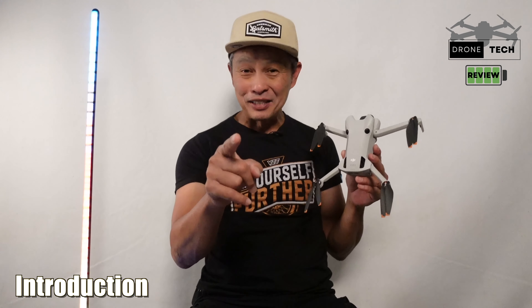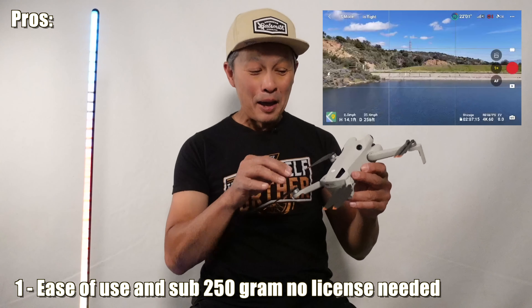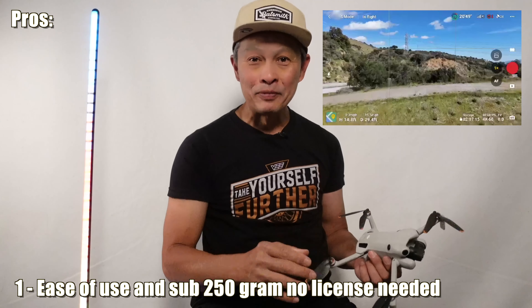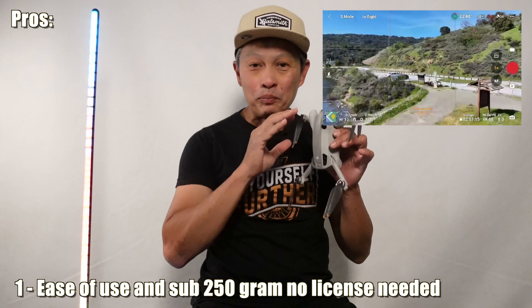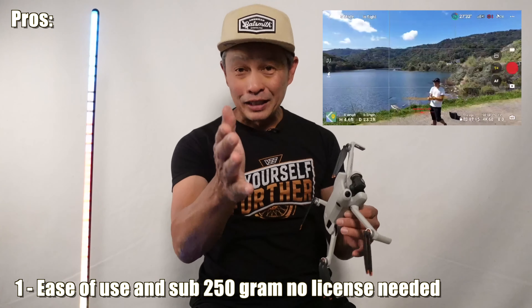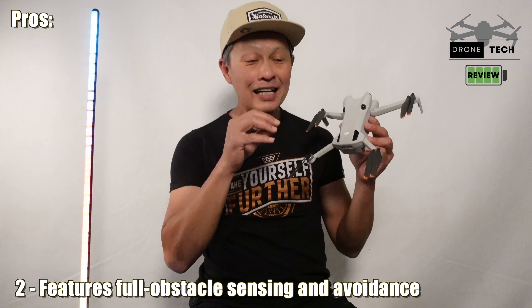Number one is ease of use. This drone is the easiest to use — you just open it up, turn it on, turn the controller on with the screen, press two buttons, and you're out flying. You're flying safe and with complete control. You can turn off the aids, but to get you started, this is the biggest beginner drone and also the best enthusiast drone.